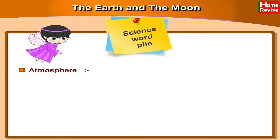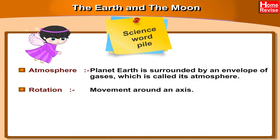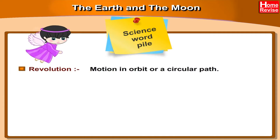Atmosphere: Planet Earth is surrounded by an envelope of gases which is called its atmosphere. Rotation: Movement around an axis. Axis: An imaginary line around which a body rotates. Revolution: Motion in orbit or a circular path.